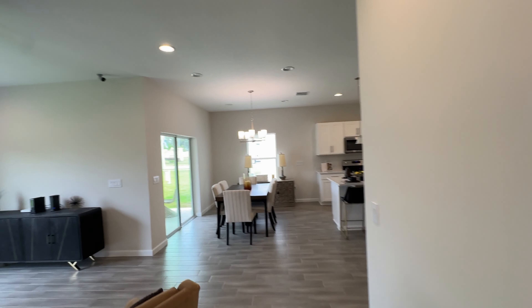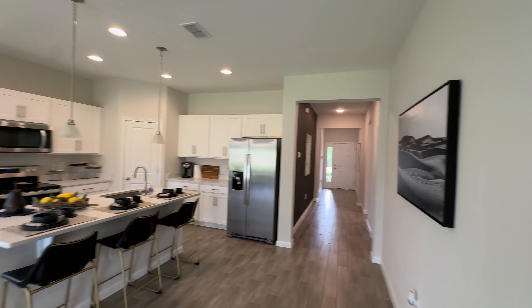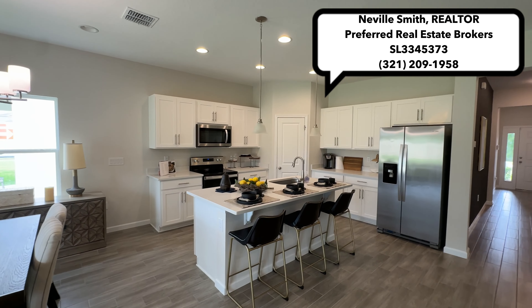So that you have something to choose from. You can give me a call at 321-209-1958 for more information on this property and this community.